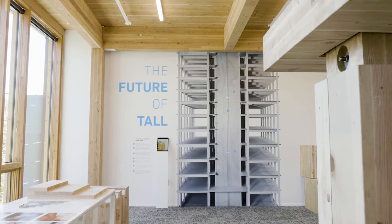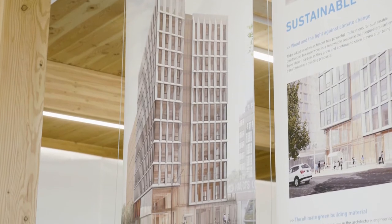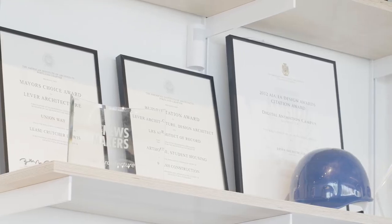The genesis of the Framework project was from a USDA prize that the team won — a tall wood design competition. A consortium of engineers, architects, and developers got together, applied, got the prize money, and now they're coming up with a building in the Pearl District, which would be a 12-story, all-wood building.